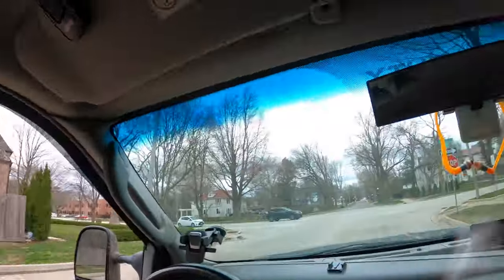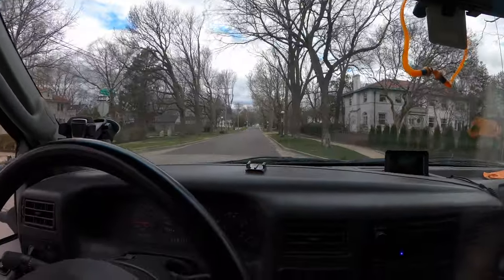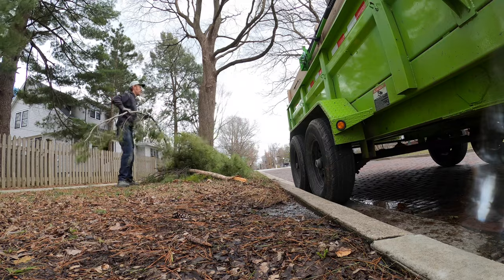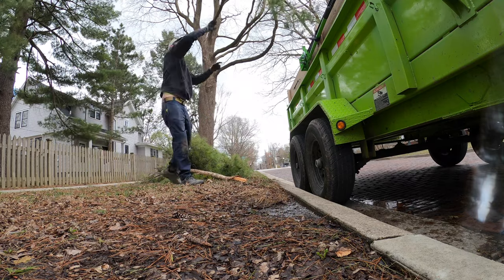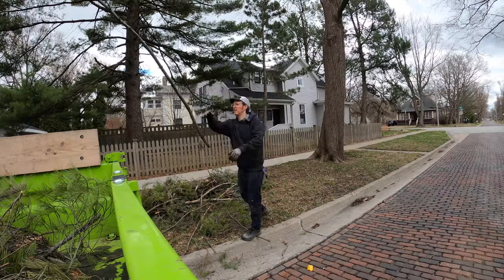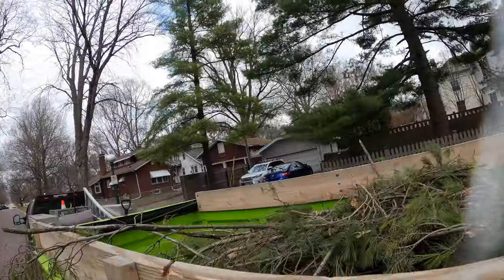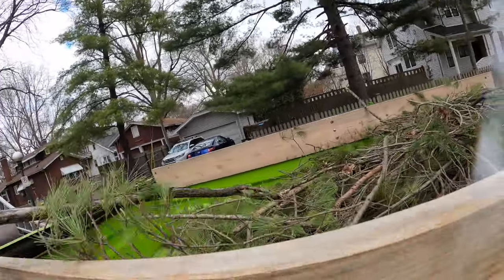We're just doing a little brush pickup. And I think it's up here on the right. It's starting to look like a full load, or full-ish.